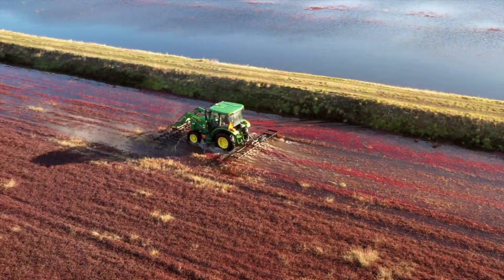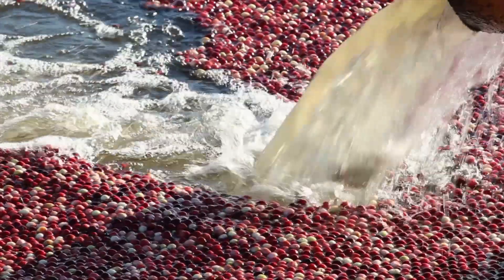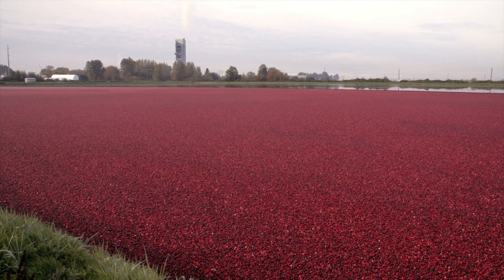We also recommend visiting a working cranberry bog while you're in the area. According to Boston Magazine, Massachusetts is home to 30% of the global cranberry crop acreage. Plus, they are a unique sight to behold.